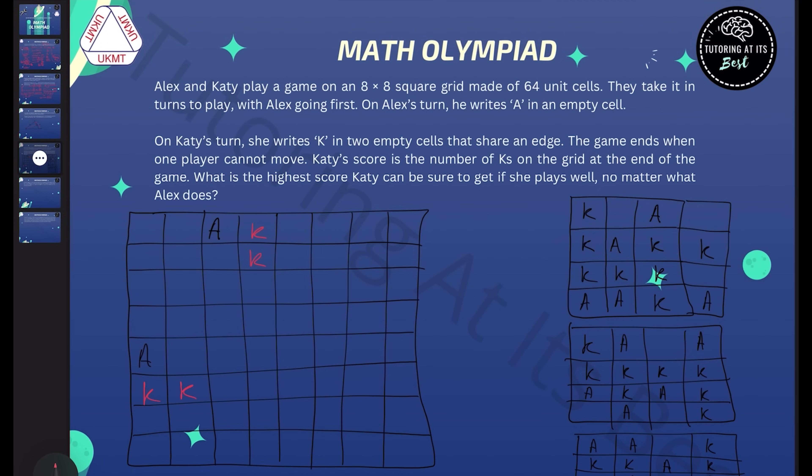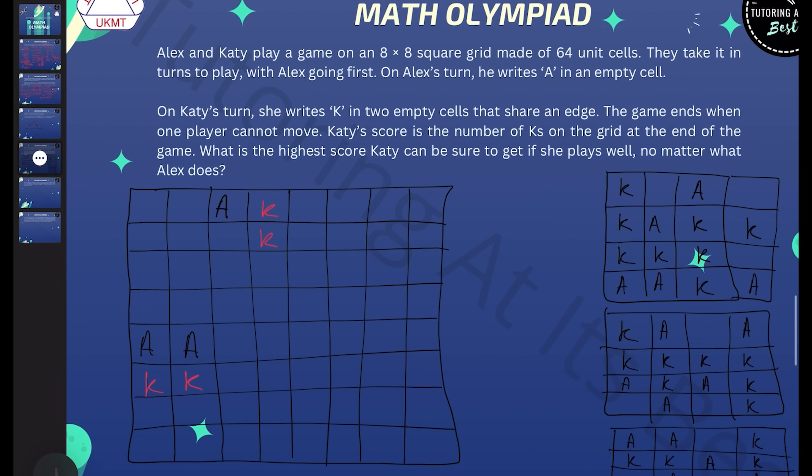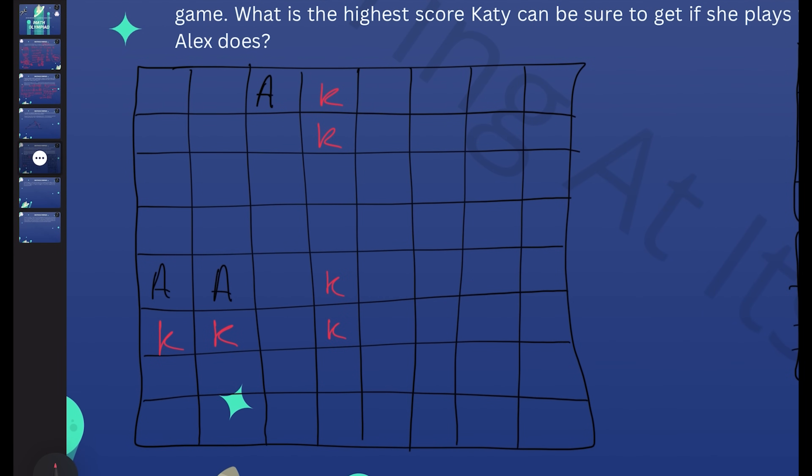We're using one of these two by two squares in each pair of moves. It could happen that Alex plays in a square that's already been used — if that's the case, Katie can use any of the empty two by two squares. In this way, we guarantee that in every pair of moves where Alex is followed by Katie, we use exactly one two by two square. There are 16 two by two squares, so there will be 16 pairs of moves, meaning Katie will play 16 times and score 32.